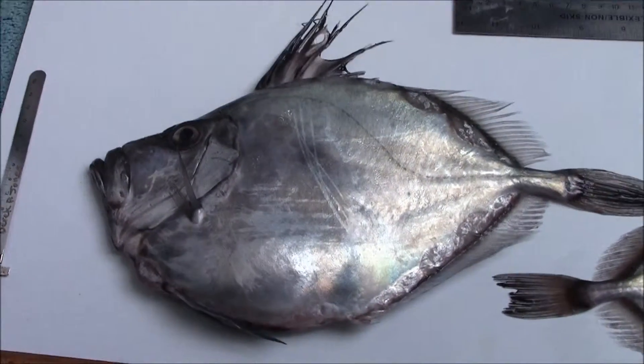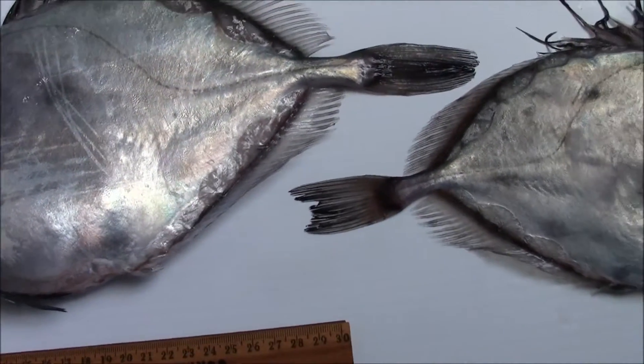Hello, Derrick Jones here with the hatchet fish — two actually.